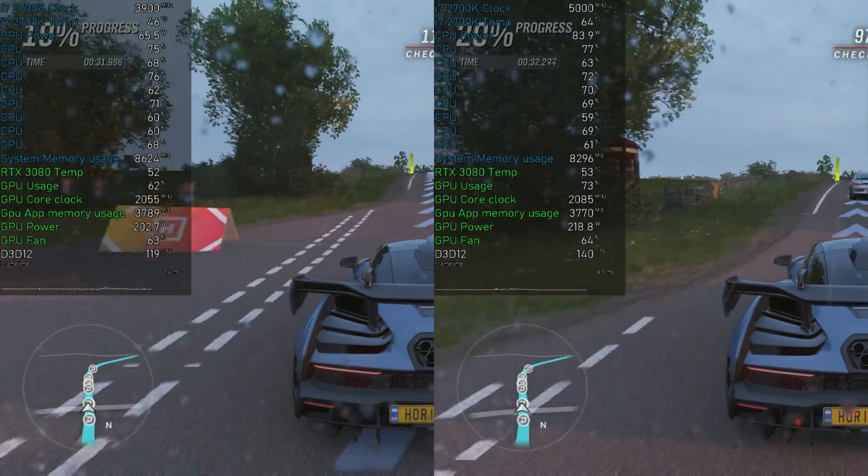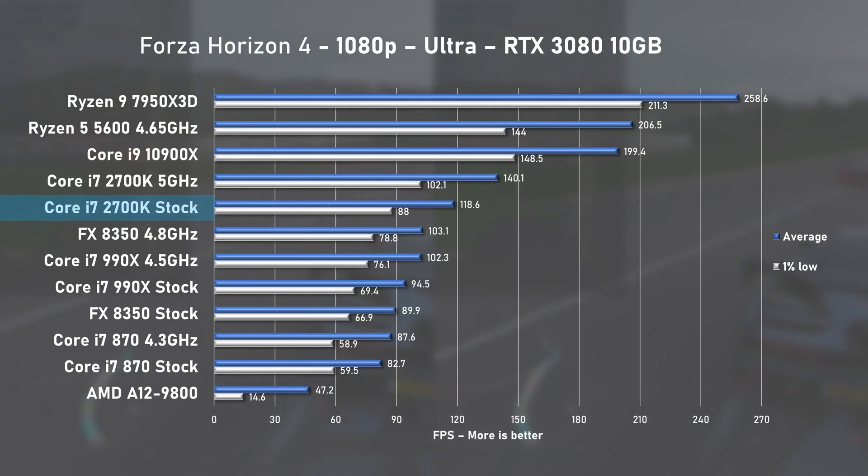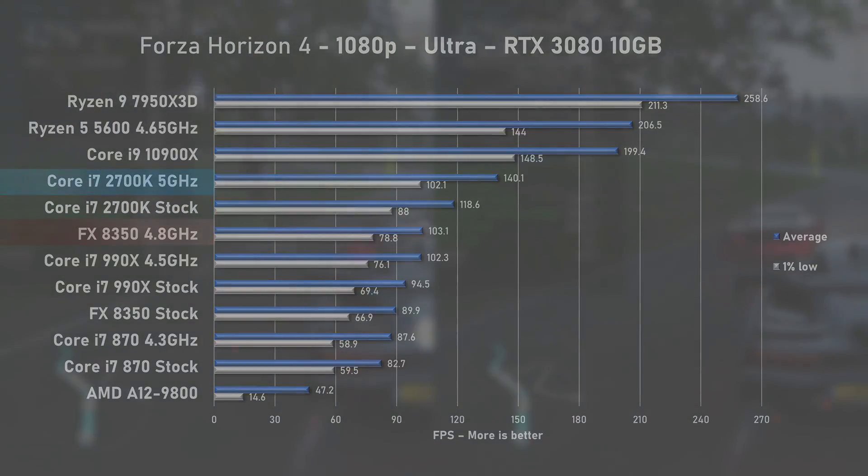The 2700K continues its great showcase in Forza Horizon 4. The stock run showed 118fps on average with 1% lows at 88, leaving the overclocked AMD 8350 behind by 15%. Overclocking the i7 provided an additional 15% performance uplift.